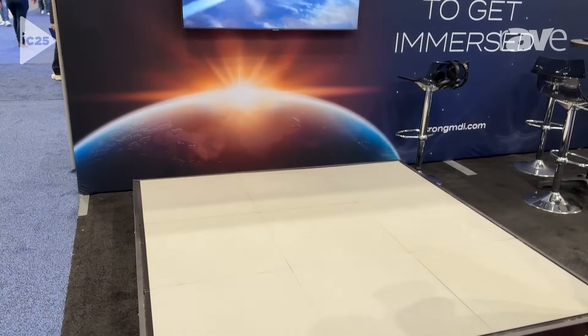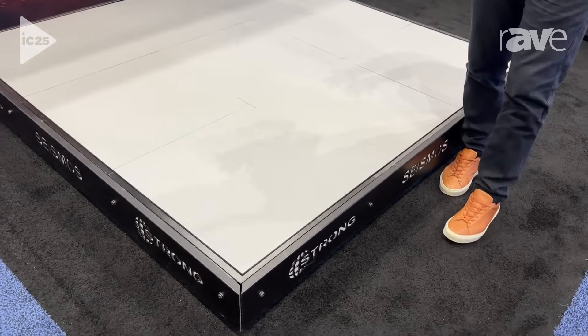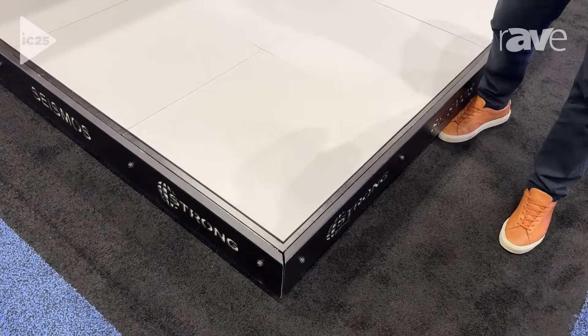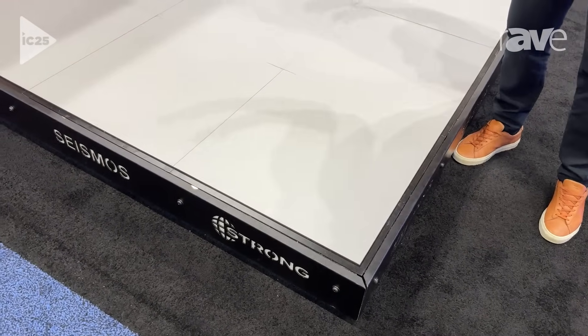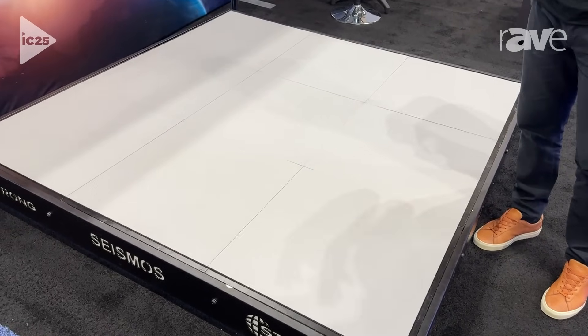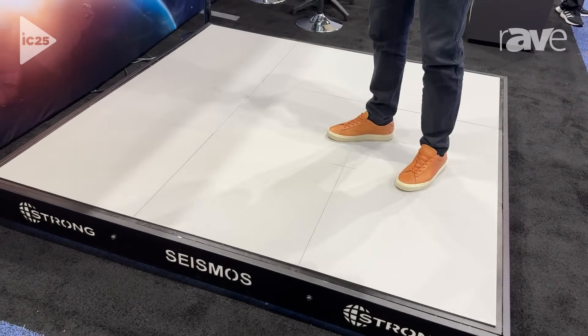Today we are at Infocom showcasing our new Seismos flooring system. What this is is it's a direct drive active system, and what it does is that it expands the immersive experience for users. We use this in immersive experiences where you want the user to be able to feel and experience what they are seeing or hearing on a device.